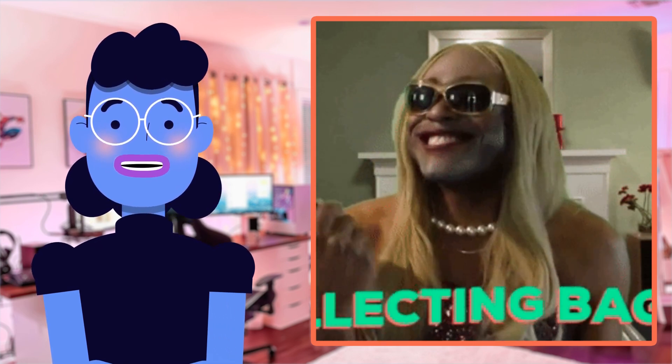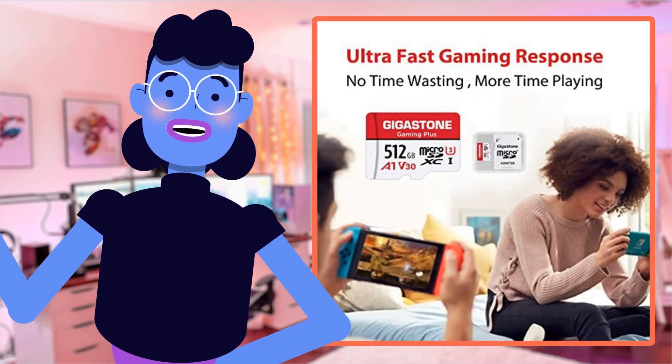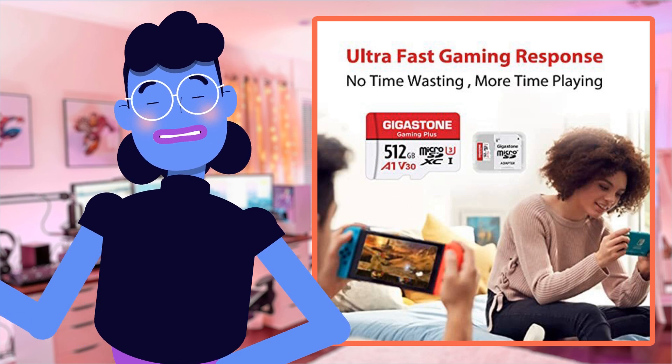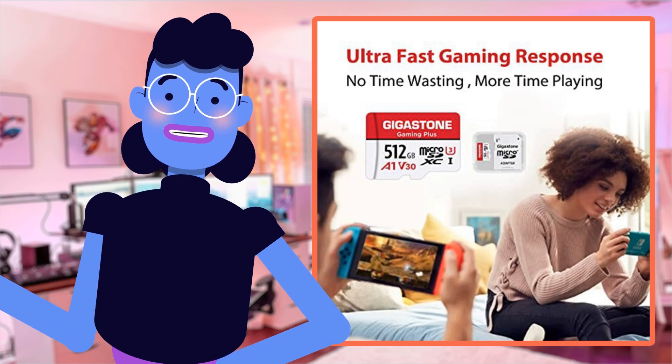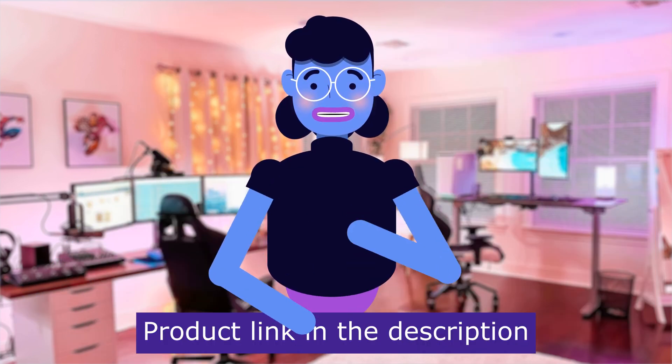So what do I actually think about using one myself? Stick around folks, because today Alexa's Tech Room is going to take apart and answer anything related. Product linked in the description below.